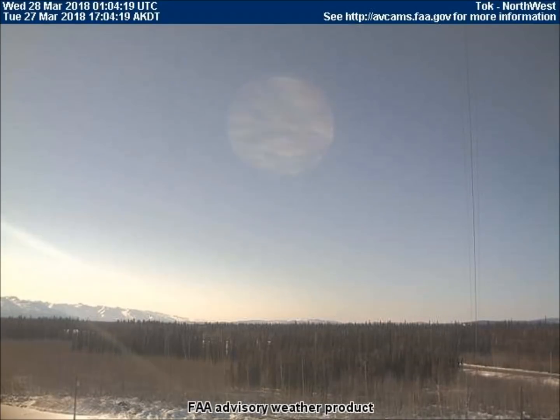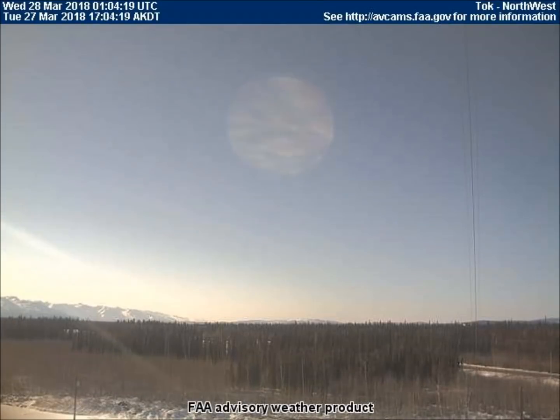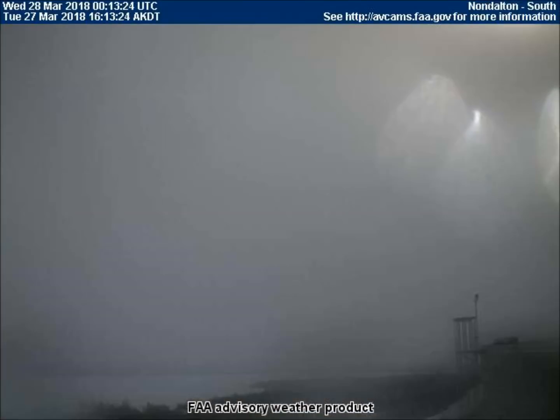Here are the two spinning planets we often see on the northwest-facing weather cam in Tok, Alaska. The chemtrailing must not be quite as heavy in this area, which accounts for this level of visibility of these planets.